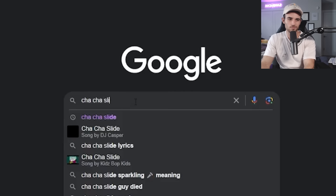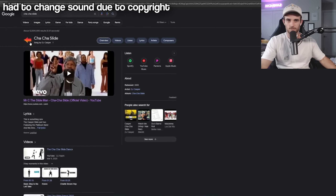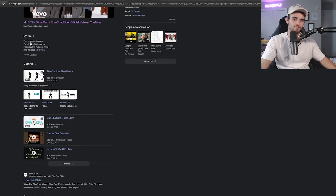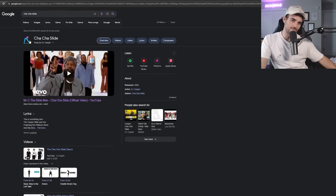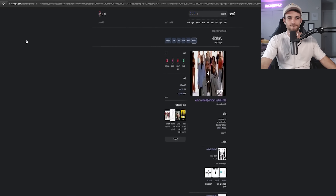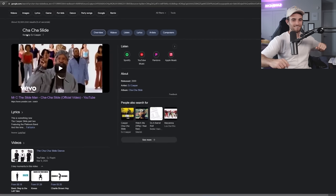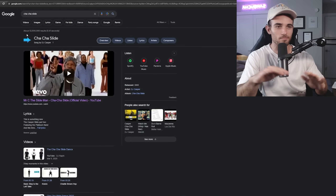This next one is not a YouTube secret — it's a Google secret, which I still think is pretty cool. If you type in 'Cha Cha Slide,' click enter, and then click the sparkling microphone, the page actually dances to the Cha Cha Slide. I think that's the coolest thing I've ever seen on any website or platform, period.